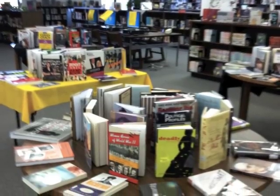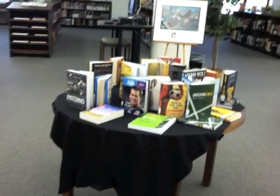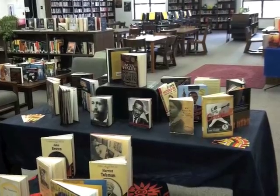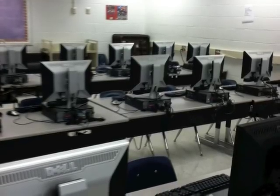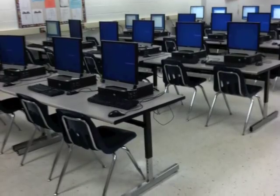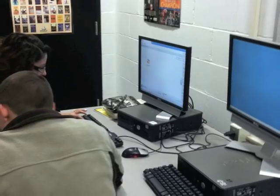The media specialists will display the new books as they arrive, so be sure to keep an eye out for the next new book preview. Teachers may sign up for their classes to use the computer lab via the online calendar found on the media center webpage. The lab has 30 computers and a smart board available for research and instruction.